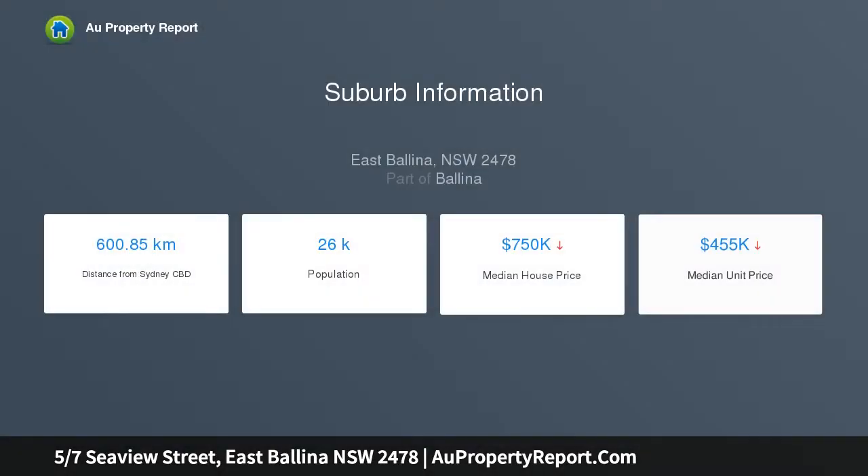Just a short stroll to the sparkling sands of Shelley Beach, this is one of Ballina's premium addresses.